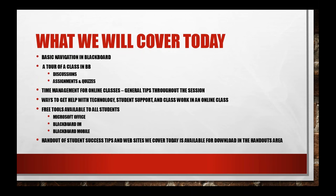Here's a quick overview of what we're going to do today before we dive into Blackboard. First, we'll go over basic navigation in Blackboard and some of its features and functionality. We'll give you a tour of a class, show you how to submit a discussion assignment, show you a discussion board, an assignment, a quiz, and talk throughout the session about time management tips for online students.